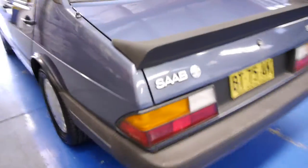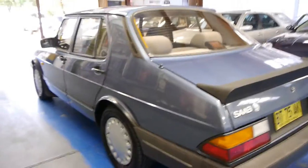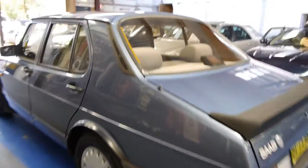They also came with a huge boot. It's got a spare and everything in there as well, which is great. These are very comfortable to drive. They've got plenty of room on the interior and they're very, very safe — one of the safest cars at the time.